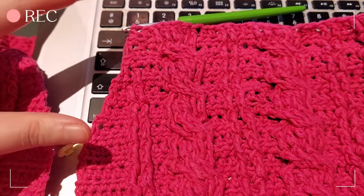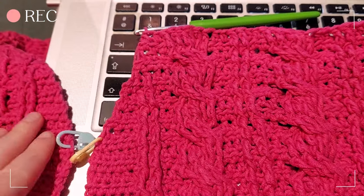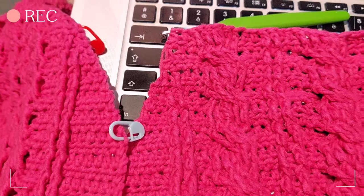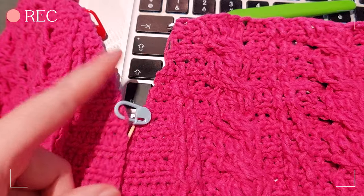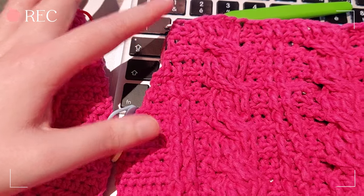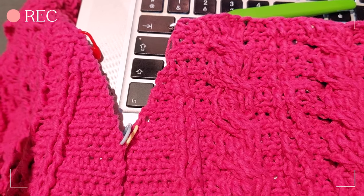I think I need to undo all of this, which is probably more than an hour of work, because it's just not totally mirrored. One side goes way higher than the other, so I must have done something wrong and I'm going to have to undo all of it. It's so difficult to do the exact same things as I did with the first side.